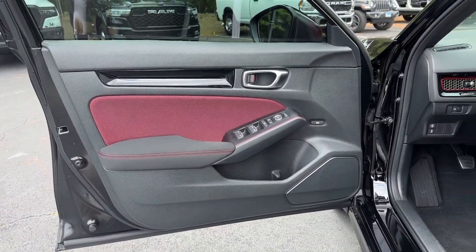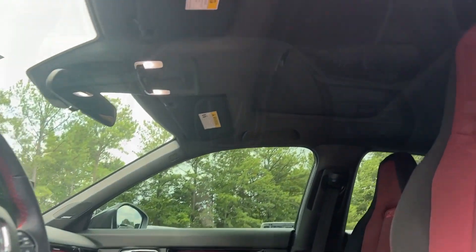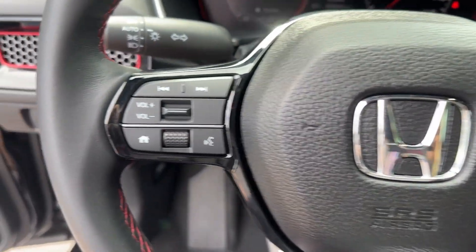Make the drive more fun than you ever thought possible in this high-spirited Civic SI. Come in for a test drive — our team will make it the best part of your day.